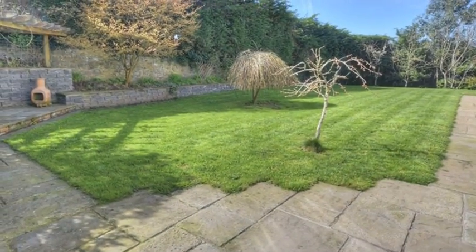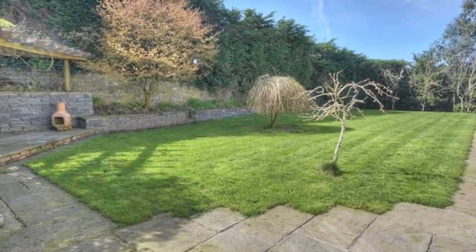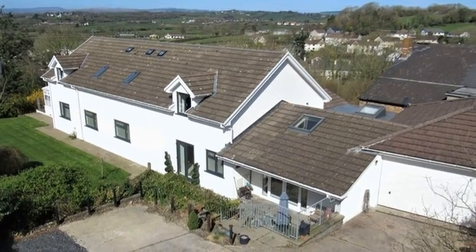Externally, the gardens are predominantly laid to lawn, with mature trees and a paved terrace to the side. For more information, please contact Herbert R. Thomas today.